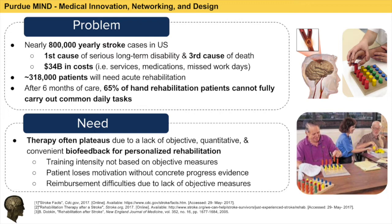After interviewing rehabilitation experts, physical therapy centers, and conducting our own research, we learned that the effectiveness of the therapy often plateaus due to a lack of objective, quantitative, and convenient biofeedback. This lack of biofeedback results in problems such as the optimal intensity of training not being determined without specific data to quantify the patient's progress, the patient losing motivation without concrete evidence of progress, and reimbursement difficulties for care at physical therapy centers since it is dependent upon quantifiable results of the patient's improvement.